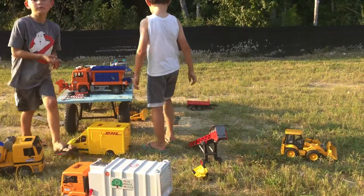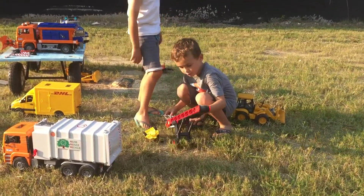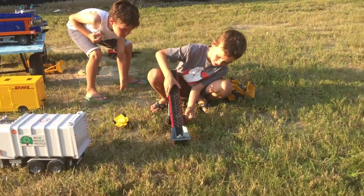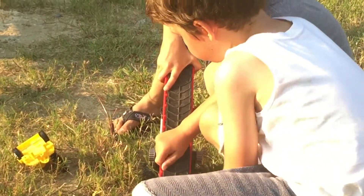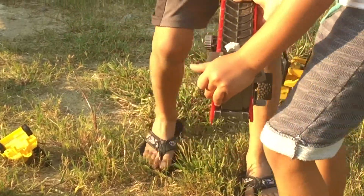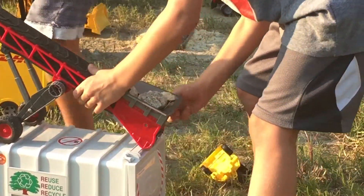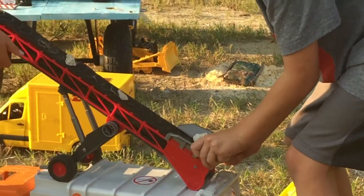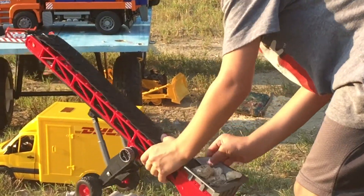Turn it to the camera so the camera can see. So this is how it works — you put some rocks on and now... turn it to the camera. It's not working... nevermind, it's working! You can see that rocks are going up it. And then they just drop to the ground for no reason. Just drop all of them. And that's about it.